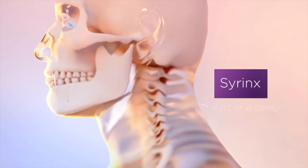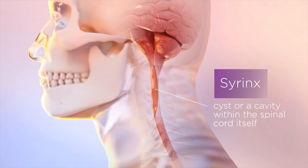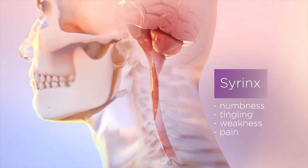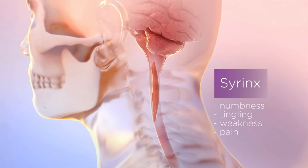Another finding that often occurs in Chiari 1 malformation is what's called a syrinx, which is essentially a cyst inside the spinal cord. Sometimes when the cyst occurs, patients develop symptoms like numbness and tingling, weakness or pain in the arms and legs. Sometimes those symptoms go away, sometimes they do not.